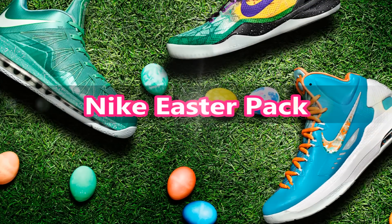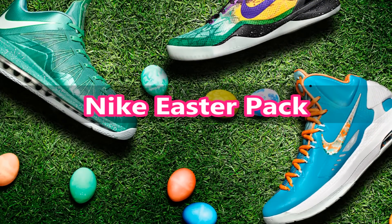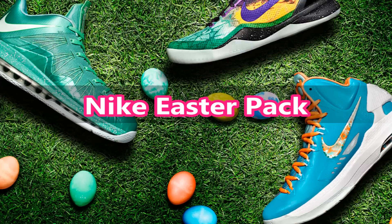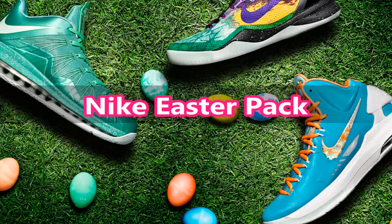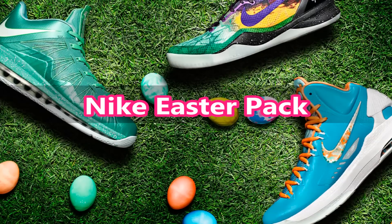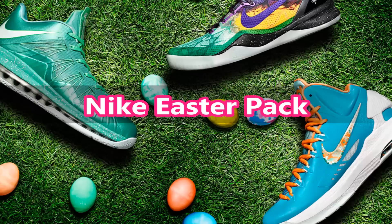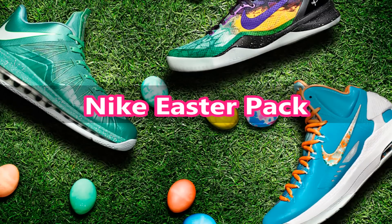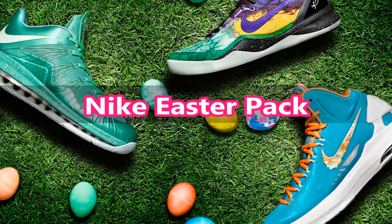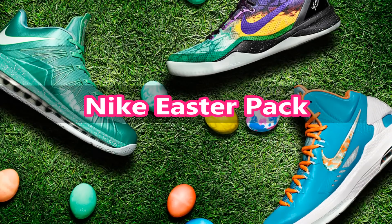First up we have the Nike Easter pack: the LeBron 10 lows, the Kobe 8s, and the KD5s. Personally I'm not a fan of the LeBron 10s — they look pretty terrible. They remind me of the Air Max 360 BB except with a dynamic Flywire. It's basically the same shoe.